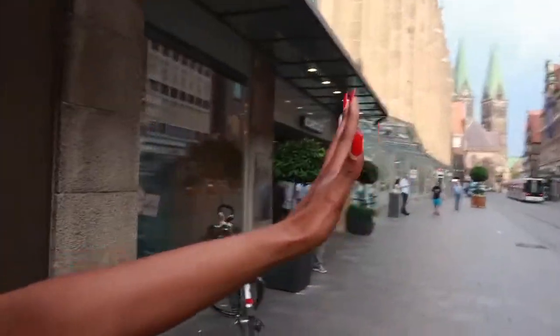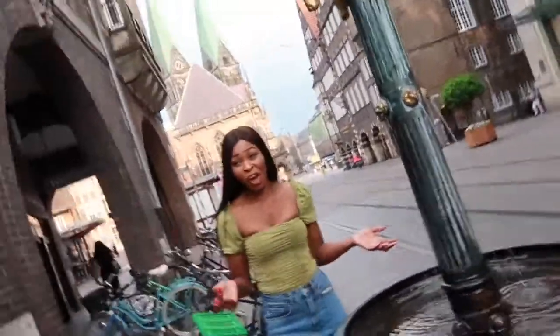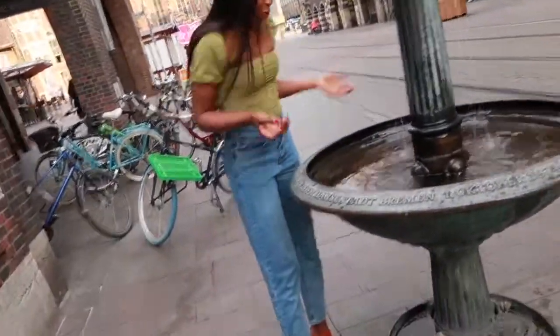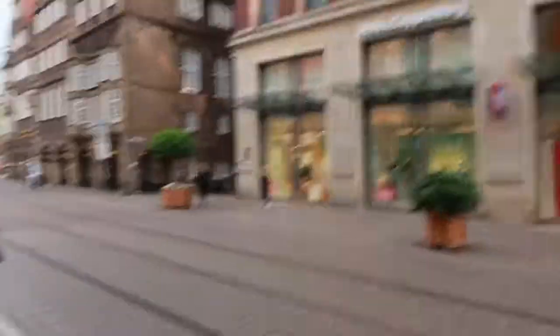So we're walking around the shopping center, and just that way we're heading to the city center. We are right at the city center now!